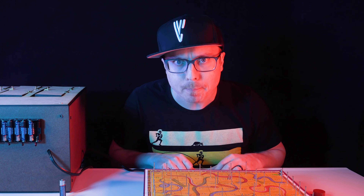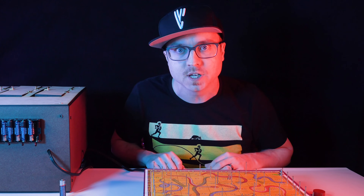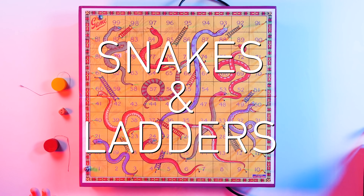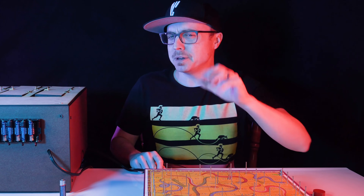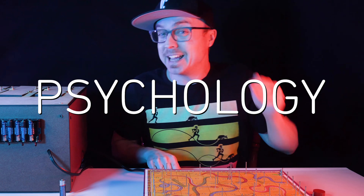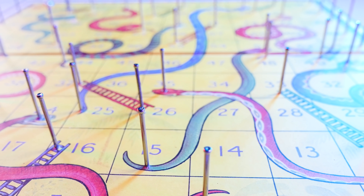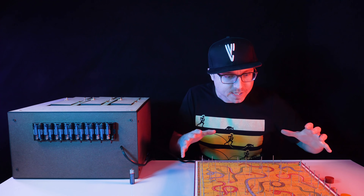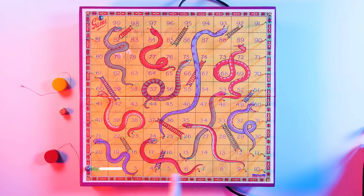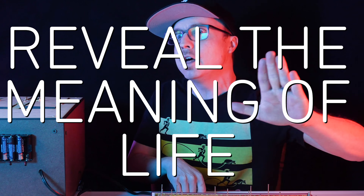Vsauce! Kevin here with the ultimate representation of good and evil — an epic battle of morality that has raged on game boards across the globe for over 2,000 years. Snakes and Ladders. While the rules are simple, the math, psychology, and hidden spiritual lessons are surprisingly complex. So to highlight that unique combination in a visual way, I commissioned an intricate version of the game that harnesses electricity to demonstrate the unpredictable gameplay. The circuit made as we play will not only show the path to victory, but will also REVEAL THE MEANING OF LIFE! Sort of.